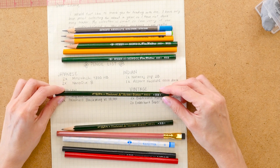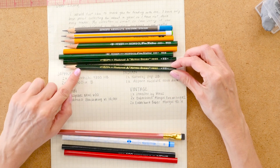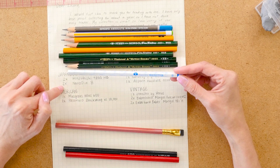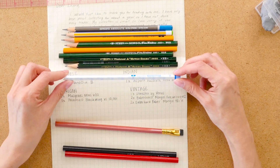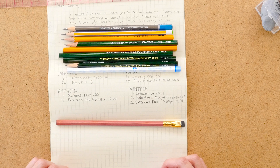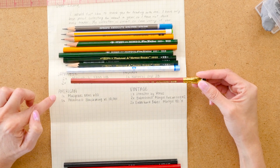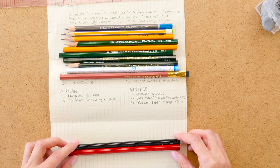The Japanese pencils included the Mitsubishi 9800 HB — since she gave me two of those, I sharpened one. She also gave me the Nano Dia B — a pink one that I sharpened and loaned to a parent of a student, and I never got it back. I'm going to have to hunt her down next week. I kept the blue one unsharpened.